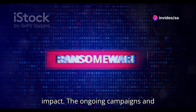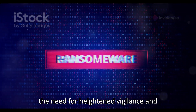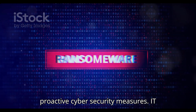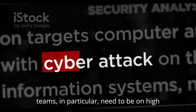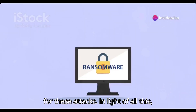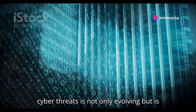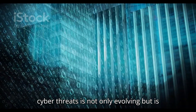The ongoing campaigns and evolving ransomware tactics underscore the need for heightened vigilance and proactive cybersecurity measures. IT teams in particular need to be on high alert, given that they are prime targets for these attacks.